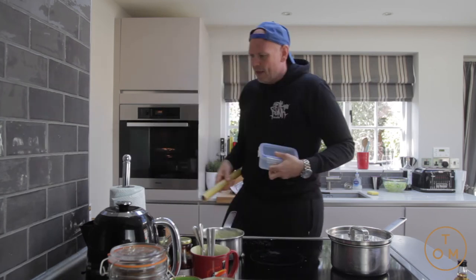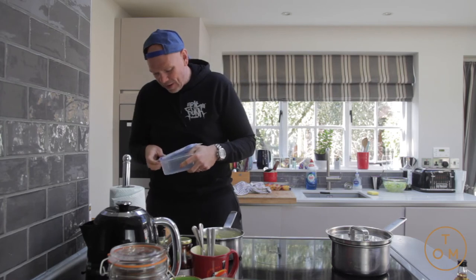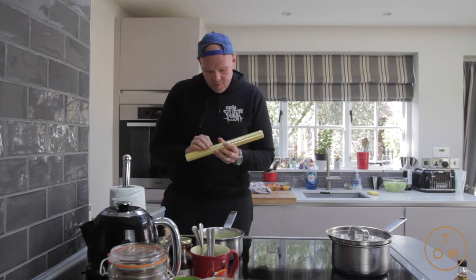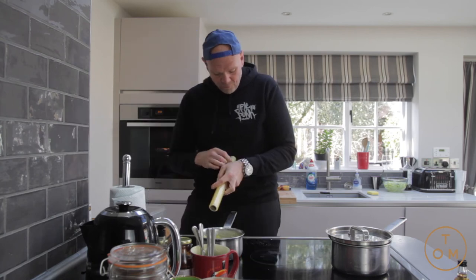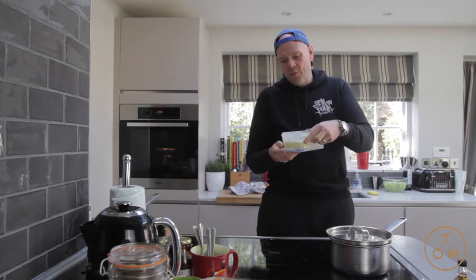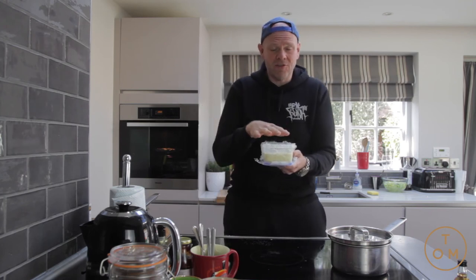I'm lining a tub with cling film and pouring the polenta in to set. That way Gemma's neighbors can just take it out, cut it into a block, and either fry it in a pan or bake it in the oven. Put it in the fridge — but do not put the lid on, as that causes condensation and you don't want that.